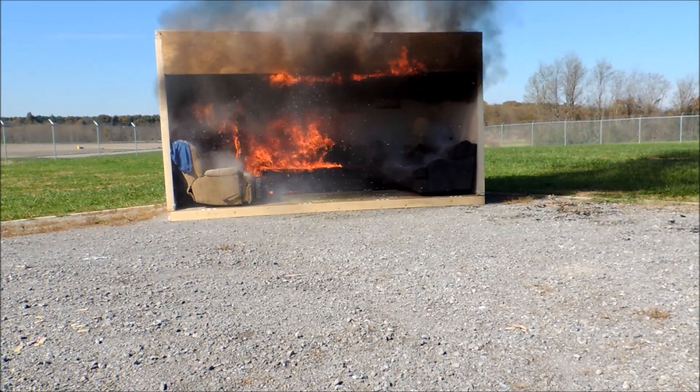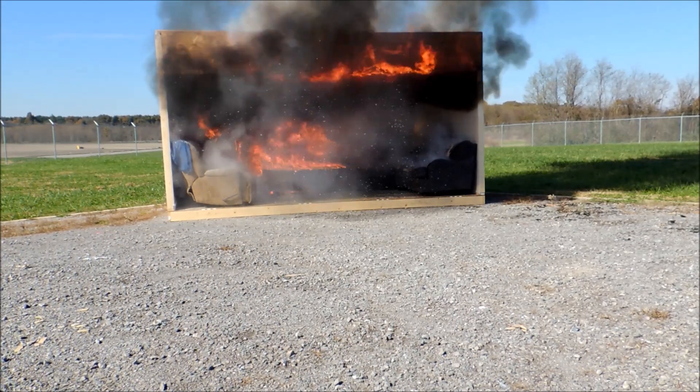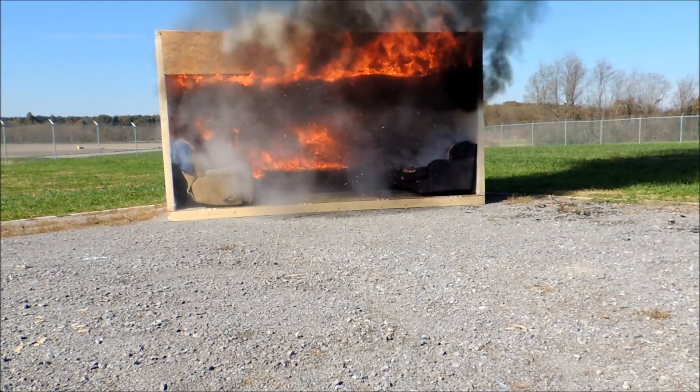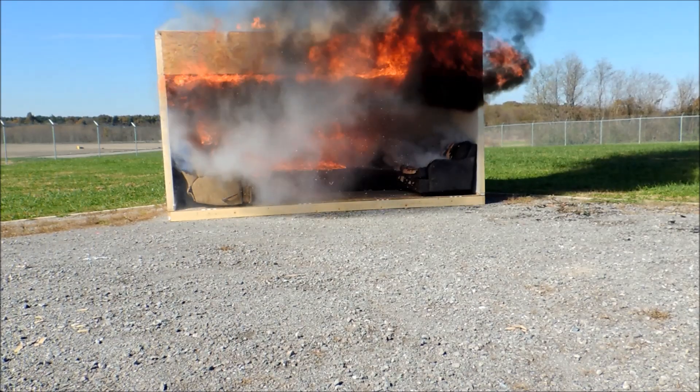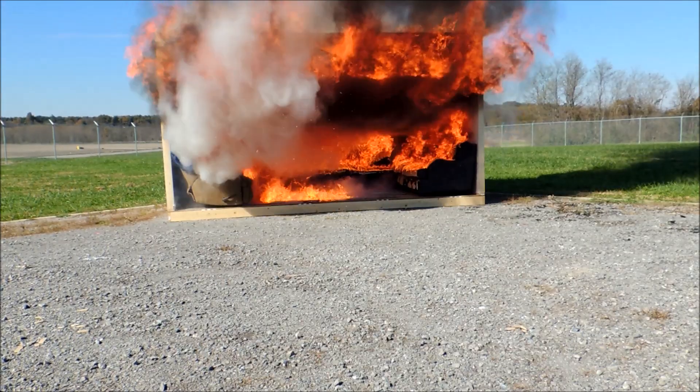Before long, the heat banks all the way down and the carpet and the entire compartment catches on fire — we call that a flashover. The temperatures inside the compartment right now are about 1100 to 1500 degrees, and we'll get to almost 2000 degrees.